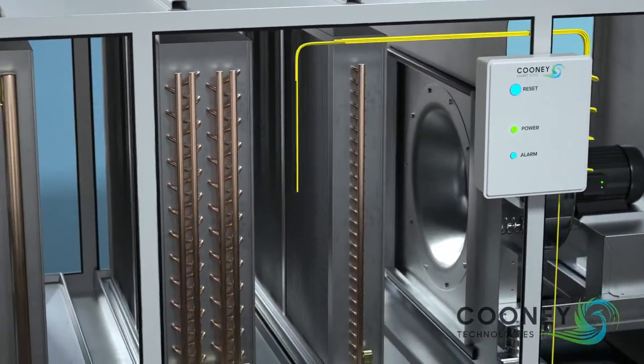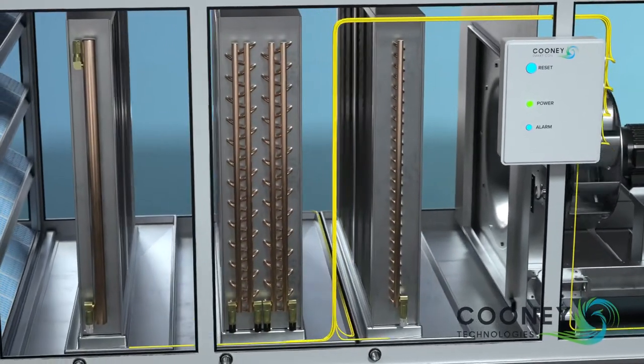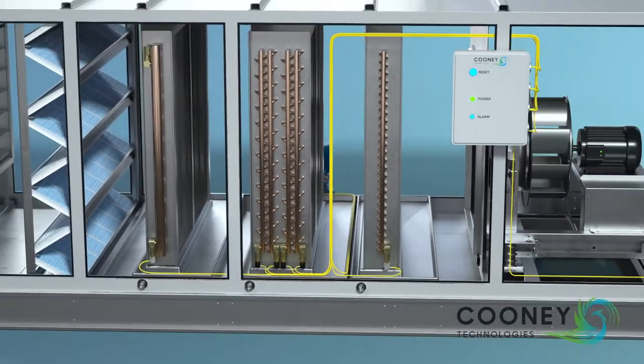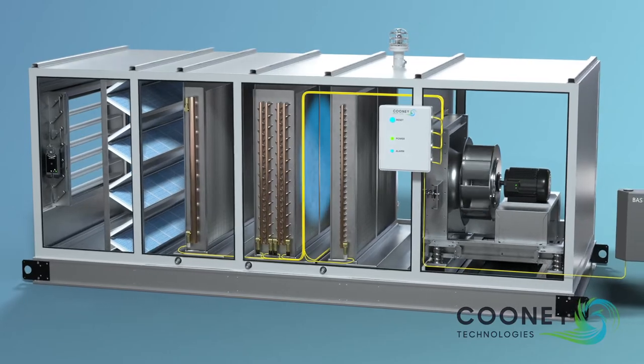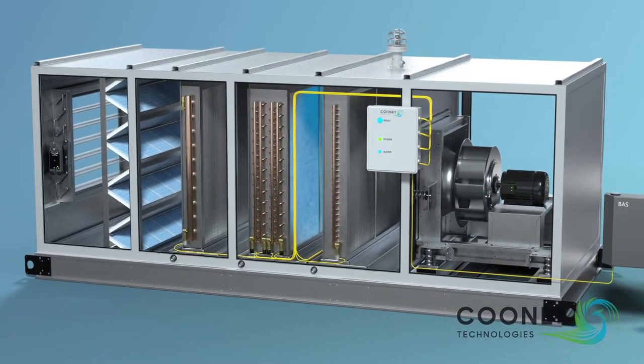CUNY Technology Smart Coil can help to protect the entire HVAC system by sending a notification that a coil has been exposed to freezing conditions, so issues can be identified immediately and action can be taken.